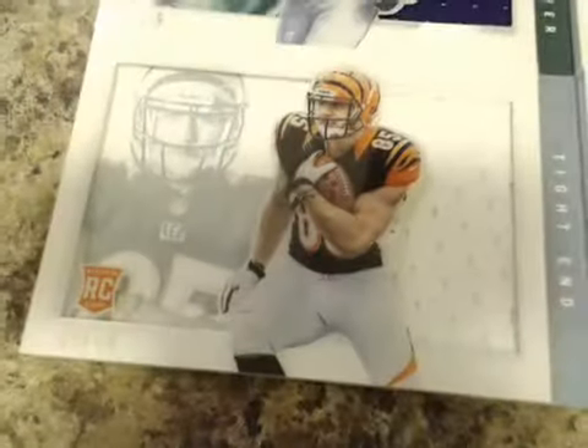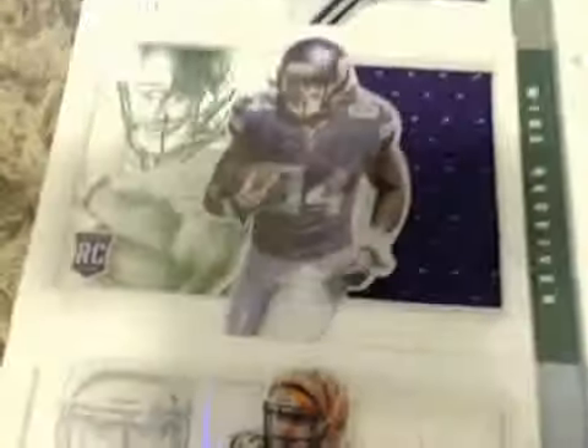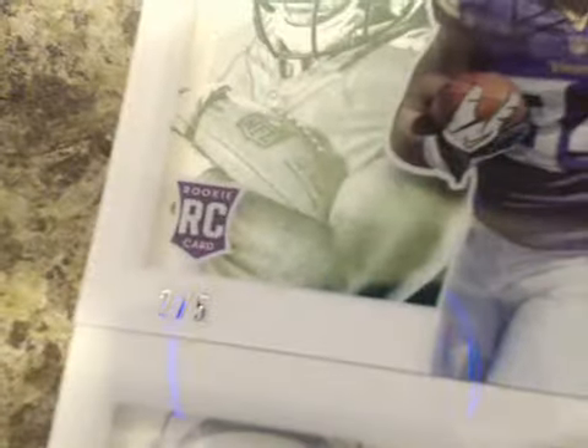Some more Jumbo Patches: we had Tyler Eifert numbered to /10 for the Bengals. We got a green Cordarrelle Patterson — nice one there, numbered to /5, two of five. Jumbo book — we got another Geno Smith RPA book, nice patch on that one.